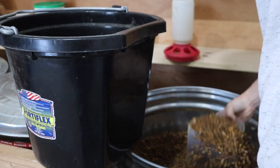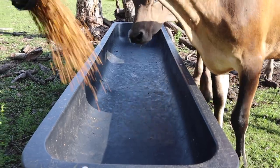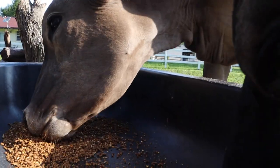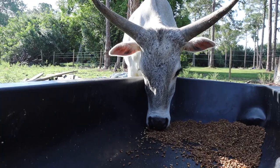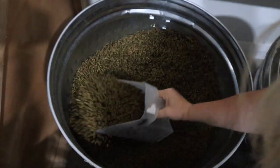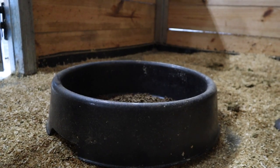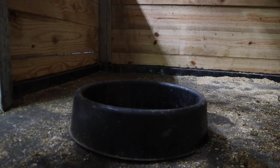Now, how much does it actually cost to feed all of my animals? Let's break it down. We go through one bag of cow feed in just two days — that's 25 pounds of cow feed every single day — so it costs us about $5.50 a day to feed our three cows. For horse feed — this is for Louis, Cash, and Trigger — we go through one bag in seven days, so that's $3.42 a day to feed those three horses.